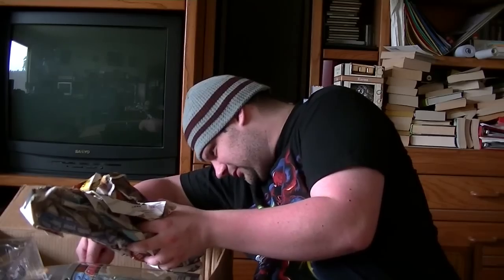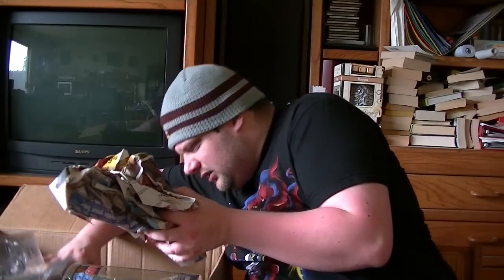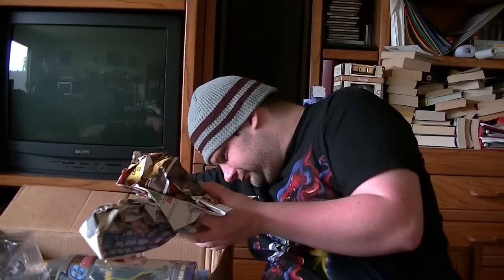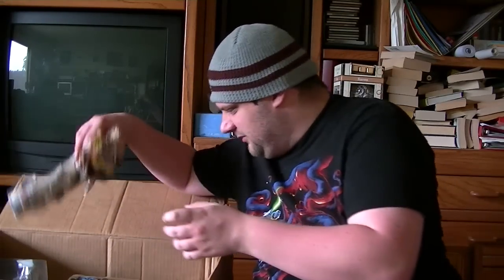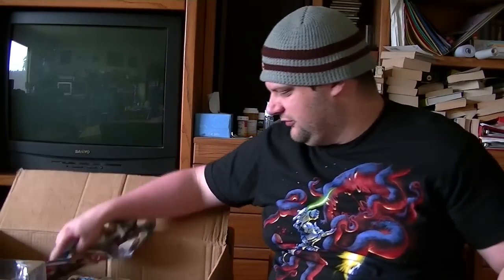There's more Dragon Ball Z stuff in here. There's enough stuff for at least another week of sales, if not two. So let's just make this week Dragon Ball Z week.